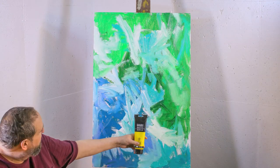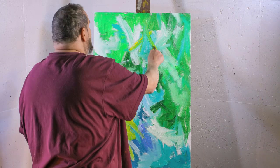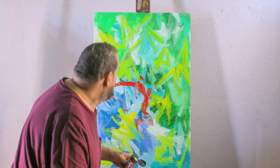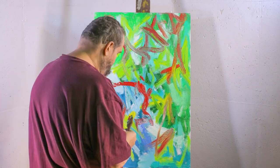Here I am putting some yellow just to bring some action. And the red, of course, brings in a lot of passion to the painting.